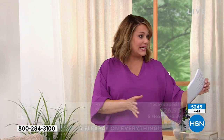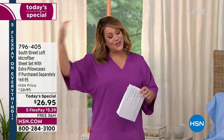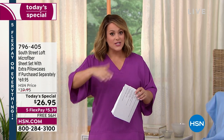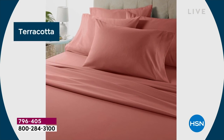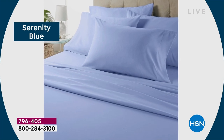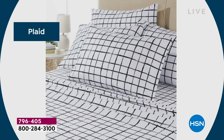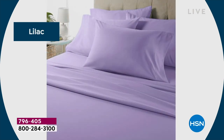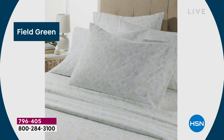We have all sizes currently available — twin and twin XL usually go first, queen is typically the most popular. Think about college kids or someone with a split king. During the day we start selling out of sizes, so jump in now — twin, twin XL, king, queen, California king, full. The serenity blue is soft and very classic. The white — you can never go wrong. Maybe buy the white and a print to pop. Think plaid for holidays.